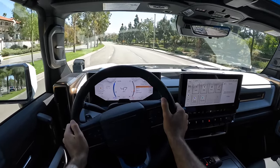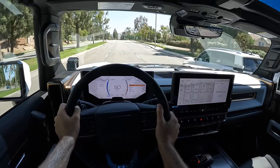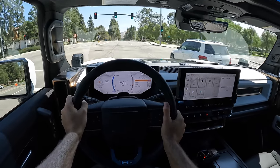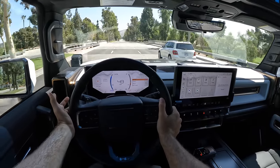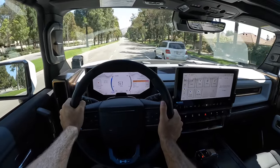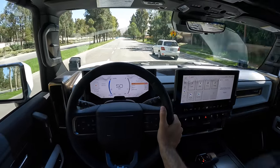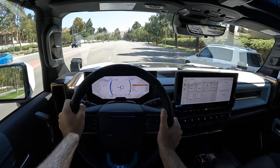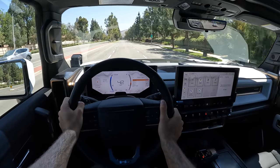It doesn't feel it apart from being so wide. The steering gives me enough feedback that it's easy to keep it between the lanes. It's pretty darn easy to drive. The ride quality is fantastic — this adaptive damper setup is so good at muffling road imperfections.